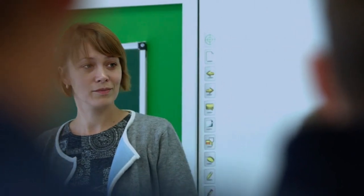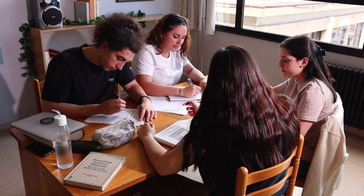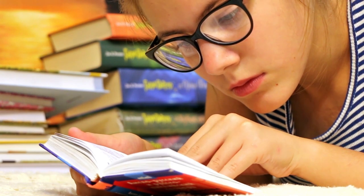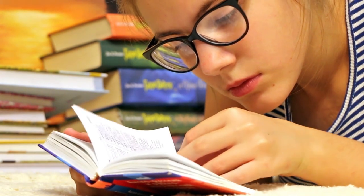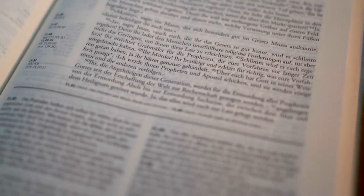Now let's discuss some essential topics that are beneficial for English learners to explore. Grammar — while it may seem daunting, understanding basic grammar rules is crucial. Start with the fundamentals such as verb tenses, sentence structure, and parts of speech. As you progress, delve into more complex topics like conditional sentences and reported speech.